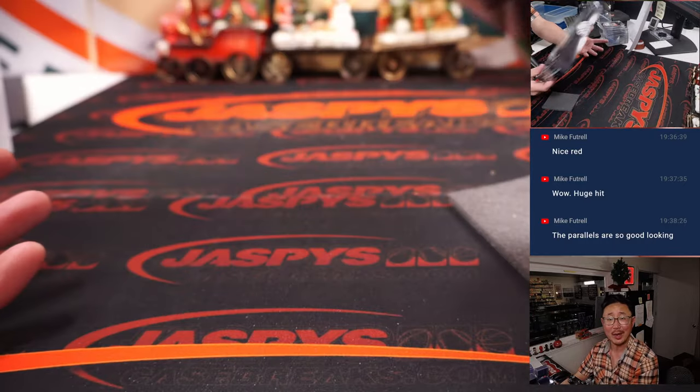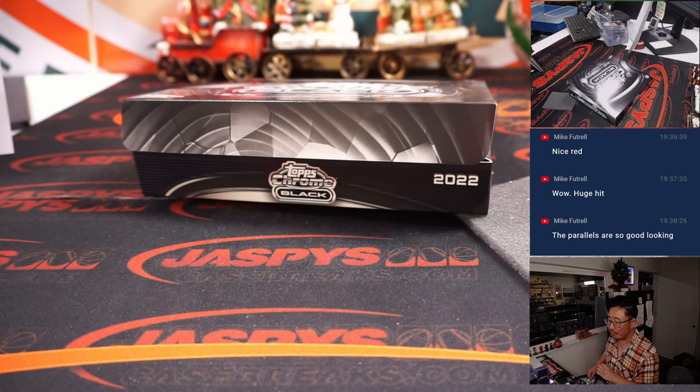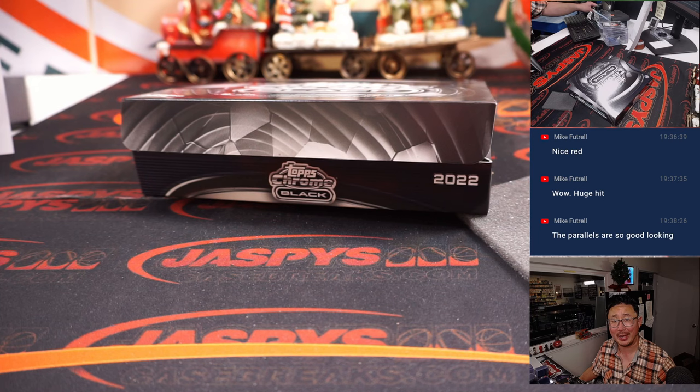Thank you everybody. That's the break — that was 2022 Topps Chrome Black Baseball. 12 bucks, pick your team, number five. I'm Joe. I'll see you next time for the next one. Bye-bye.